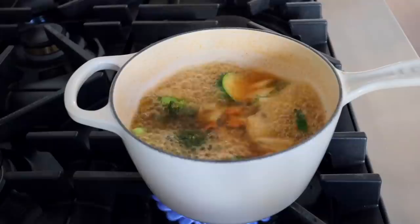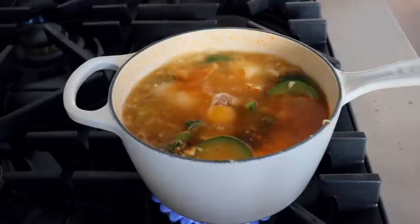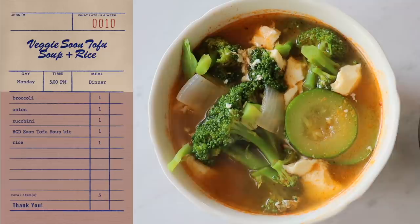For tonight's dinner, I decided to open this sundubu packet that I've had in the fridge for a couple of weeks now. I thought tonight would be the night I finally crack it open. It just comes with the bare minimum, so I decided to add some veg — I added some onions, broccoli, and zucchini coins. I also added an egg because I thought that would be good. It is piping hot. Not bad — it's not as good as if you get it at BCD, but it hits the spot.